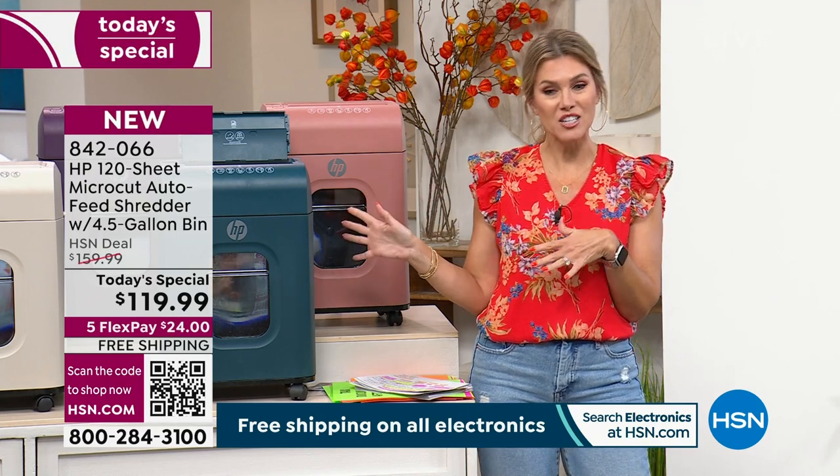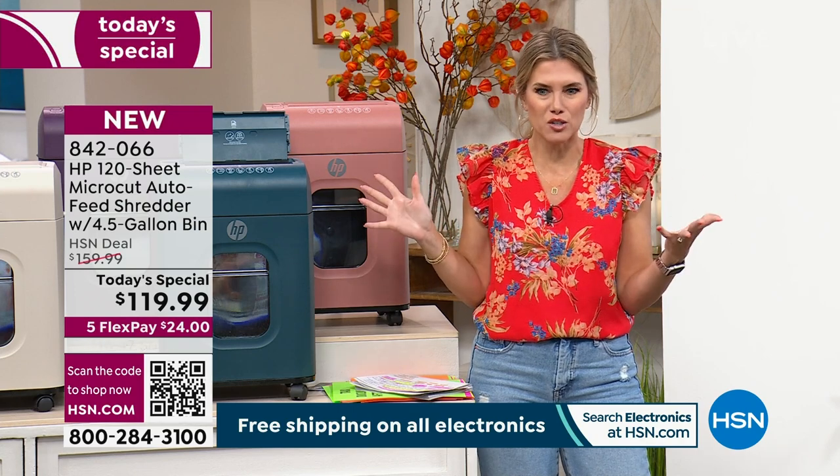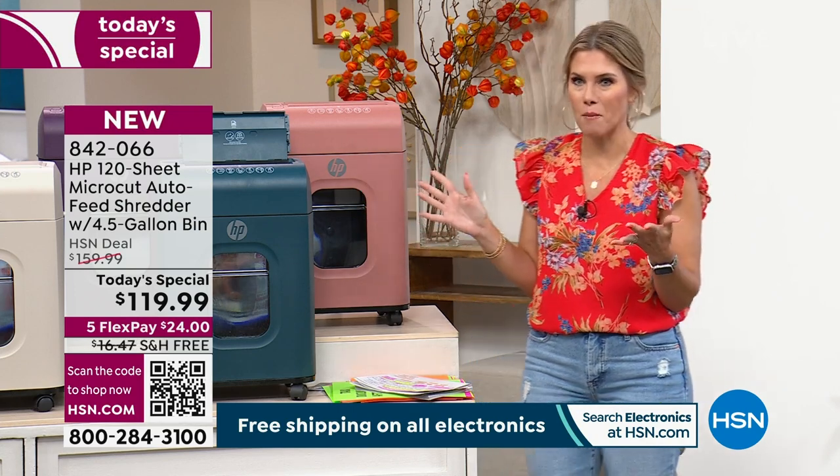$24 gets it home on five interest-free credit card payments. We have brand new colors, free shipping and handling, and it comes from HP.